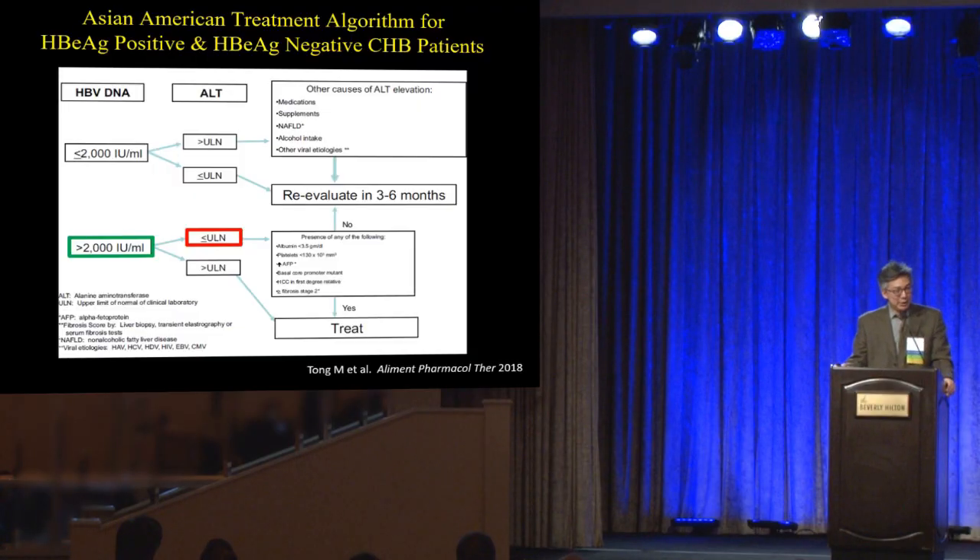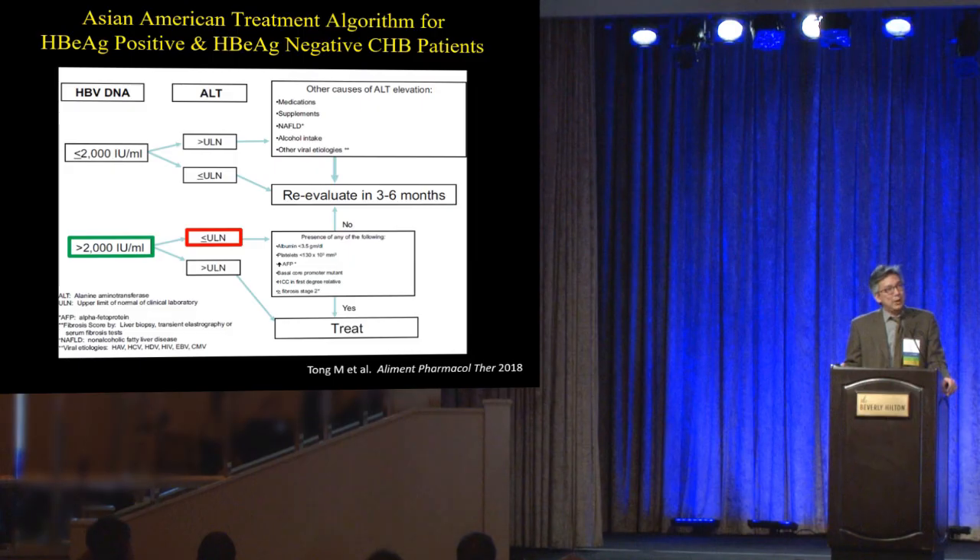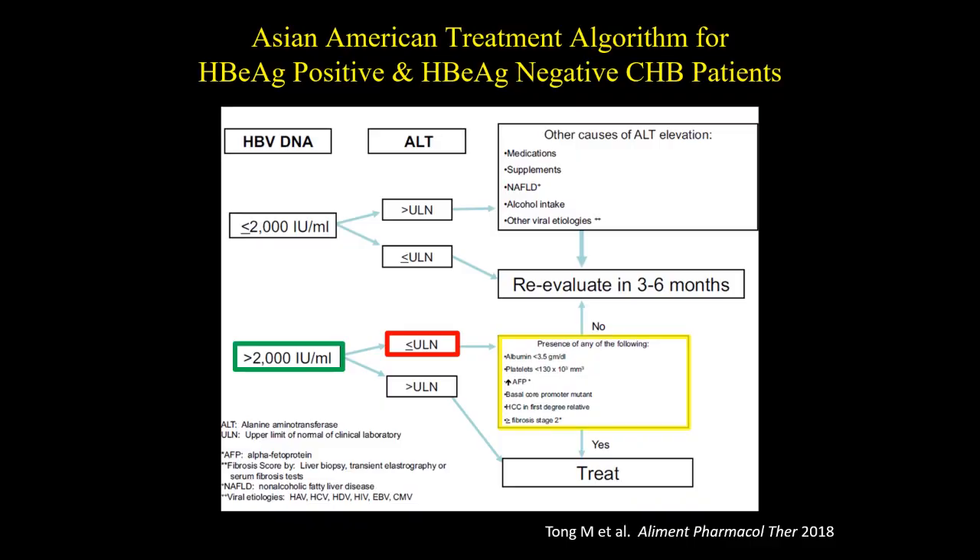There are always cases where a patient comes in with an elevated viral load — a green light — yet their ALT is completely normal, like 9 or 10. Those are typically called immune-tolerant patients, and they're still a controversial group. Many societal guidelines say to biopsy these patients as a tiebreaker, but convincing a 30-year-old immunotolerant patient to get a liver biopsy isn't practical. Dr. Tong came up with a risk score using non-invasive lab tests. If the patient has any one of those criteria, they should probably be treated; if none, they can be watched.